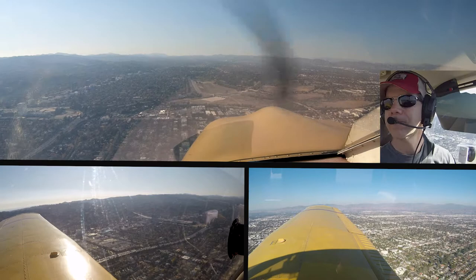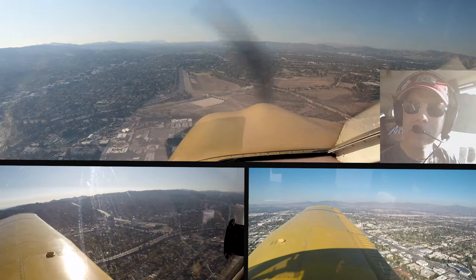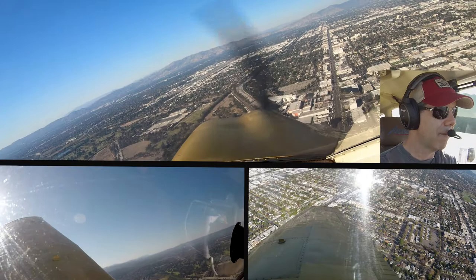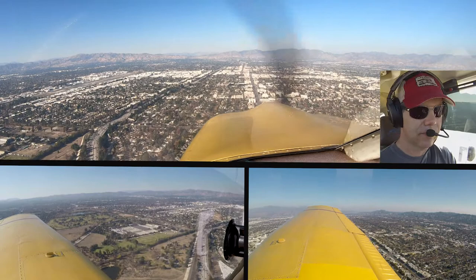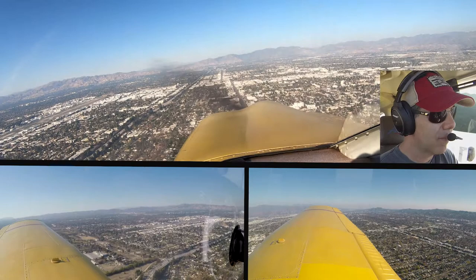Cherokee 0 Juliet Mike, hug but remain on the east side of the 405 freeway. Alright, we'll hug the east side of the freeway, 0 Juliet Mike. Cherokee 427 DBP, traffic to follow off your left wing, half mile Cherokee, altitude 1,800, report in sight. I have it in sight, extended upwind, 7 DBP. Cherokee 7 DBP, turn left crosswind now. Turning left crosswind now, 7 DBP.